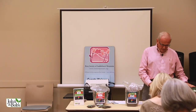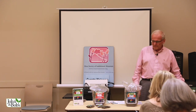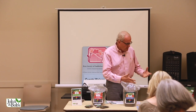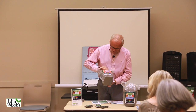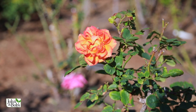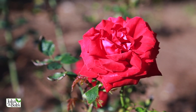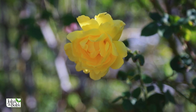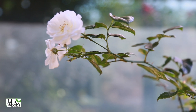Those are the three dry products: Nourish Biosol, Maximize, and Soil Optimizer. In our work, every project we do we use these products, and the easiest way to use them is mixed together in a product called Blend — one part Optimize, two parts Nourish Biosol, three parts Maximize — and we sell it as Blend online. That's the strategy here at the Rose Garden in Mission Viejo. We're going to follow it, show you progress, and see if we can figure out some kind of solution to chili thrips.